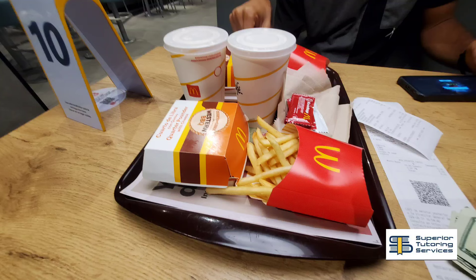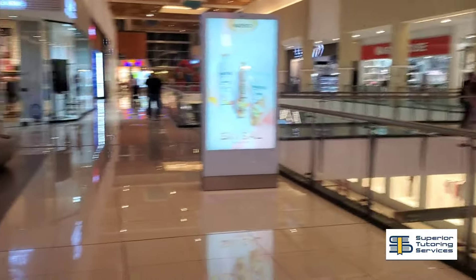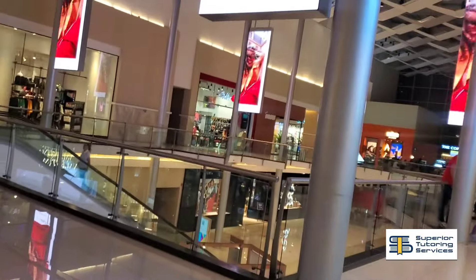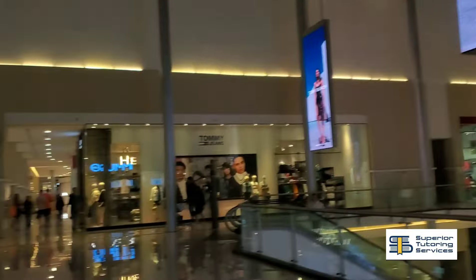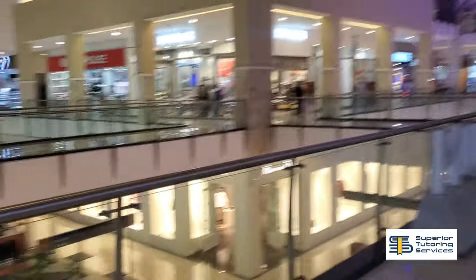Of course we have to talk about food — even on a budget you can get a lot of affordable great options. The first thing I had wasn't the best option: it was McDonald's, and I went to Automac. McDonald's is kind of my guilty pleasure whenever I'm on vacation, so I went to McDonald's the very first day of us being in Panama.